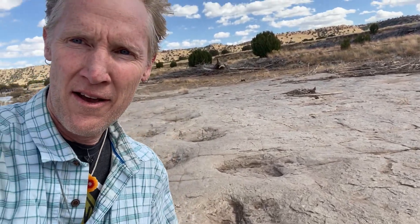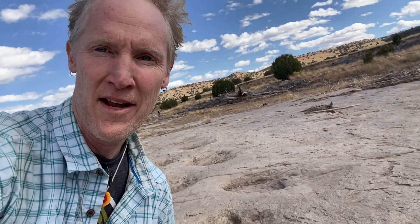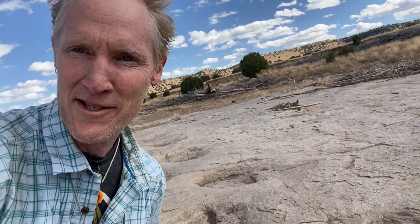And by studying the types of grains in this rock, and the orientation of different structures in it, and the minerals, and the fossils, we know that these dinosaurs were actually walking along the margins of an ancient lake that existed here nearly 150 million years ago.